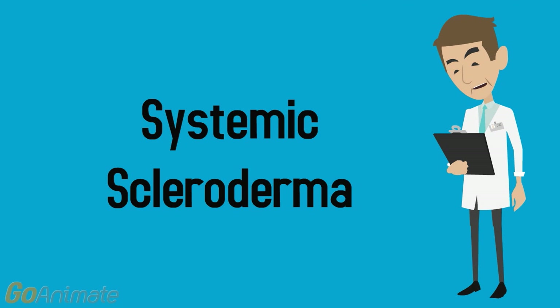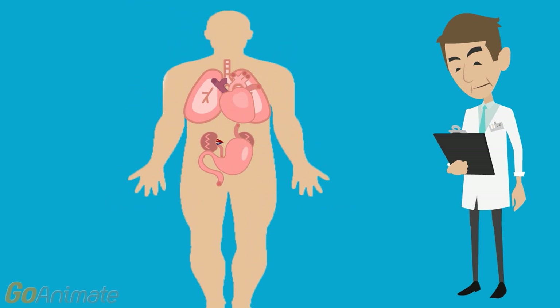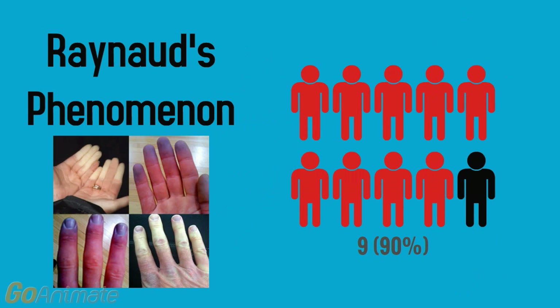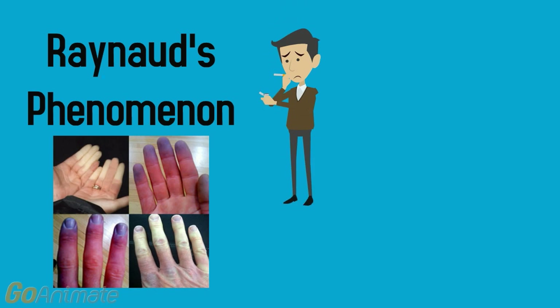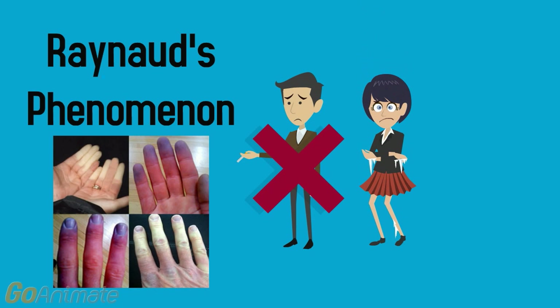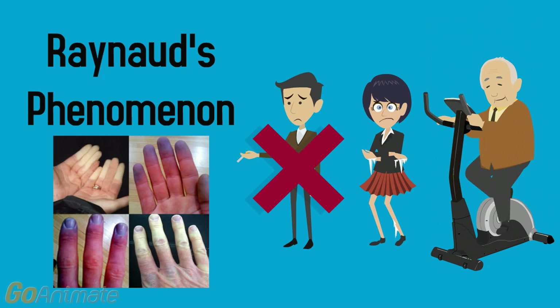Now let's go into treatment for systemic scleroderma. Treatment and management varies widely and depends on which part of the body gets affected. 90% of those with scleroderma experience Raynaud's phenomenon. Here are some measures you can take to prevent further complications: it is important not to smoke as that narrows your blood vessels, and dress warmly and wear gloves so that your fingers are not in direct contact with the cold. Exercising regularly is important because it stimulates blood circulation to the affected area.